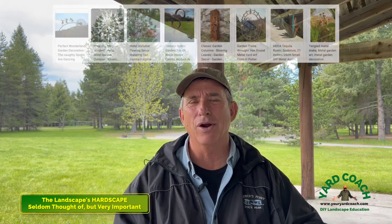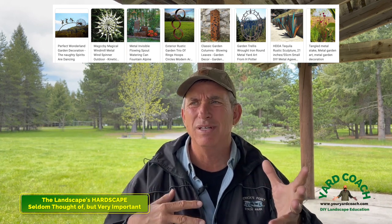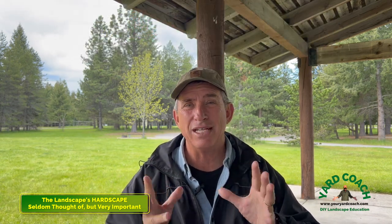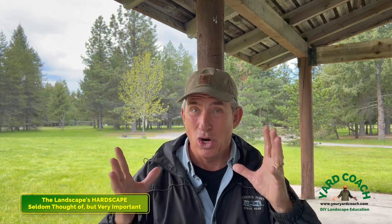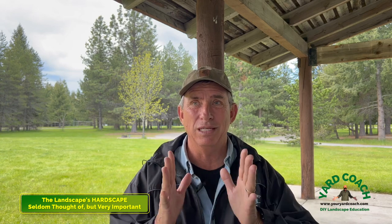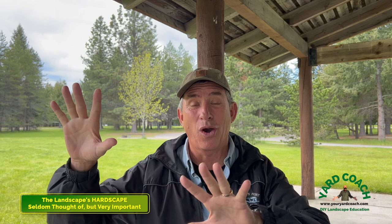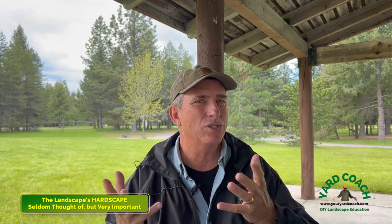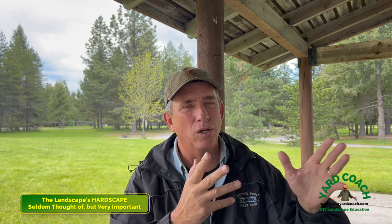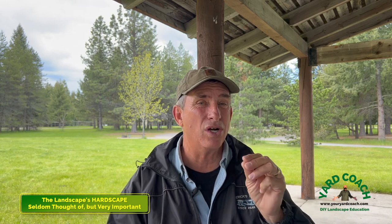Lastly, garden art and whimsy - personal touches you add to your backyard. It can be anything from obelisks to fence and wall decorations. These don't lend anything to the greenery - they're more of a personal touch. I've walked into backyards with garden art on steroids - every part of the fence and back walls covered in artwork, making it very busy. There's a level of taste involved, but everybody's different. Personalize it out there - it can be beautiful and reflect your personality and interests.